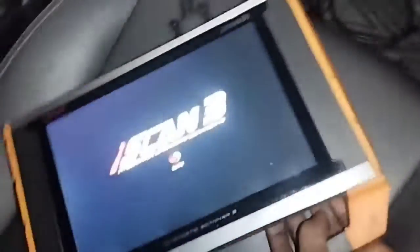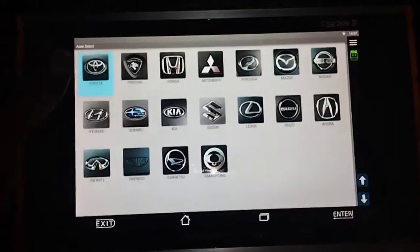First, I will check with the scan computer to find out why the check engine light came on.